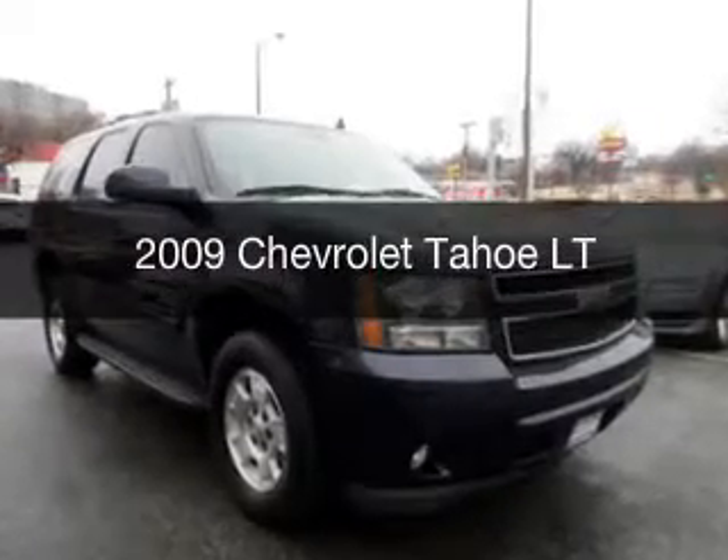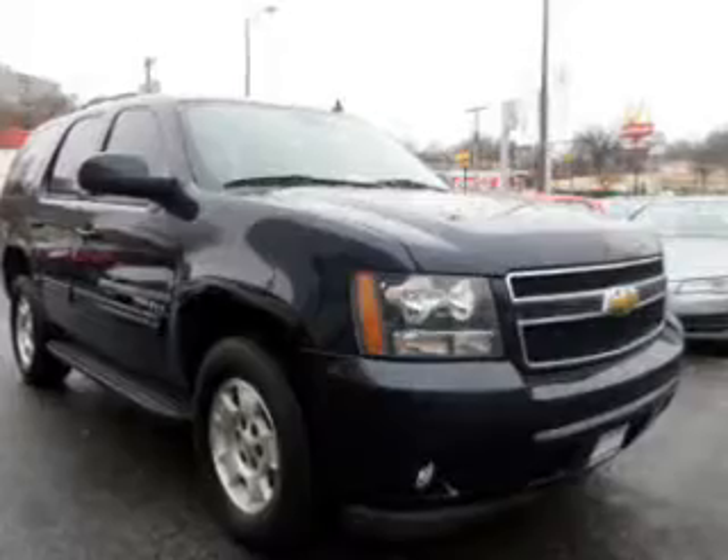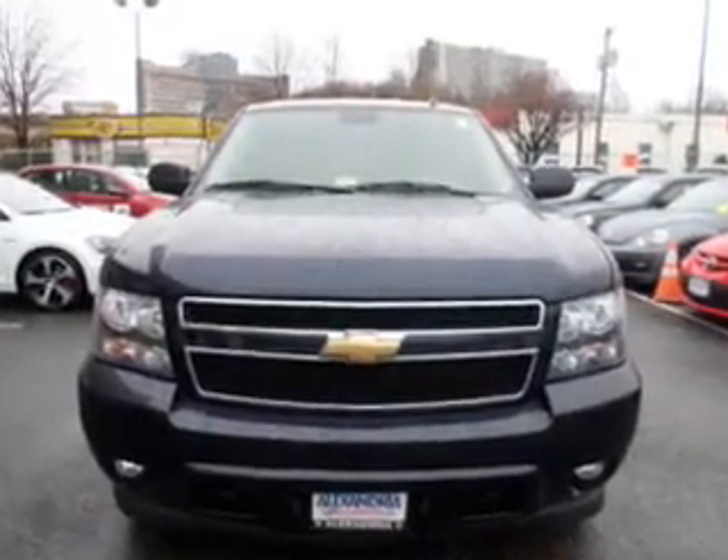This is a used 2009 Chevrolet Tahoe. It's powered by 4-wheel drive, a 5.3-liter, 8-cylinder engine, and a 6-speed automatic transmission.